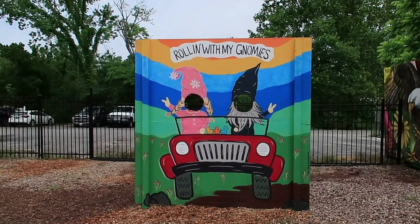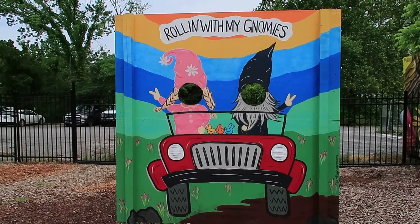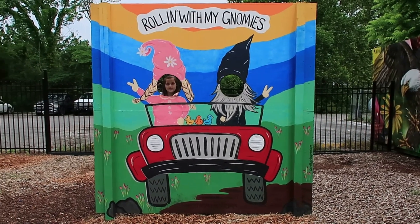Rolling with my gnomies. Here Addy, you want to ride with the gnomes? Yeah. Rolling with my gnomies.